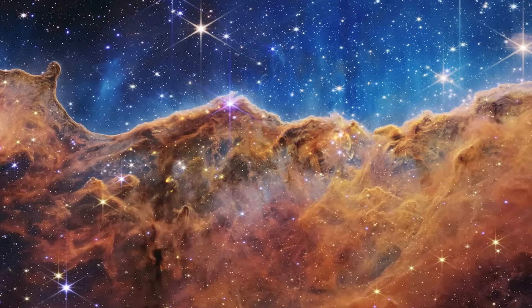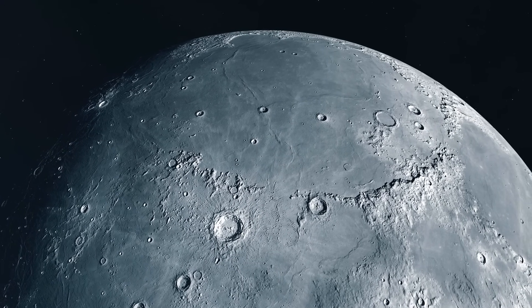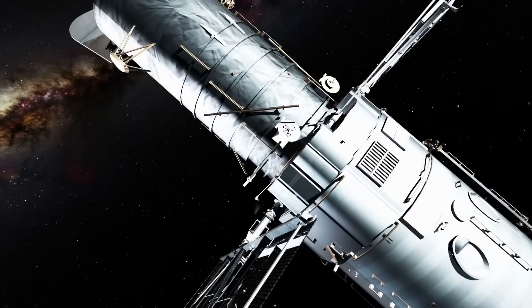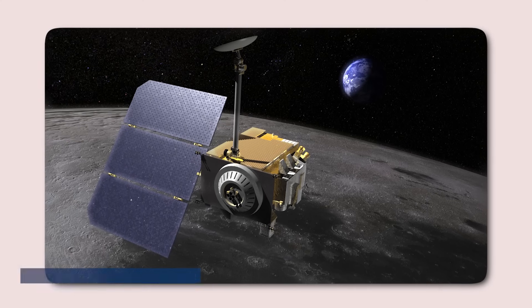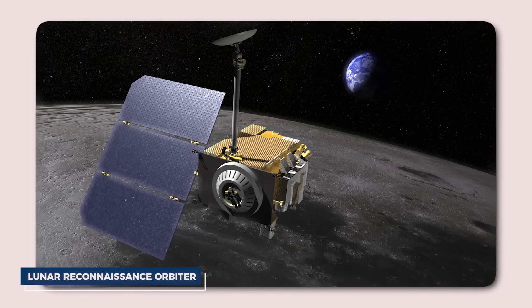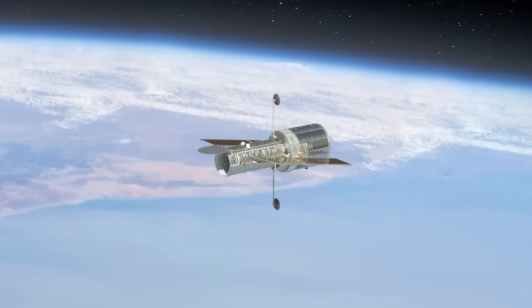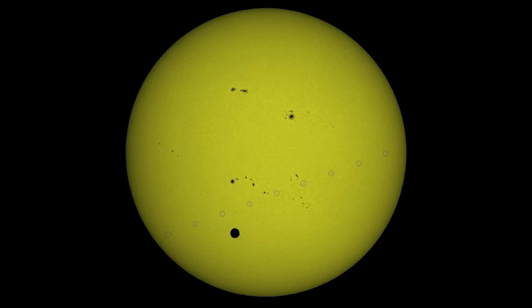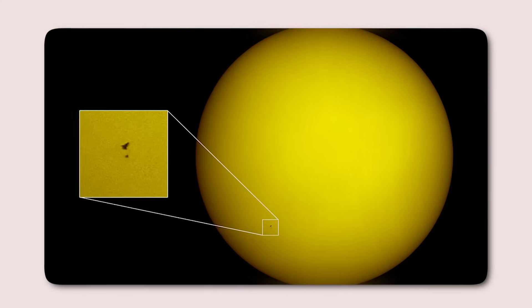We'll begin our grand tour close to home, with our immediate neighbor, the Moon. Due to the Moon's large apparent size in our sky, Hubble cannot capture its entire surface in a single image. Moreover, other missions such as NASA's Lunar Reconnaissance Orbiter provide far better images of the Moon. Thus, Hubble's time is better utilized elsewhere. However, in 2012, Hubble captured an intriguing image during a special event: Venus passing in front of the Sun.